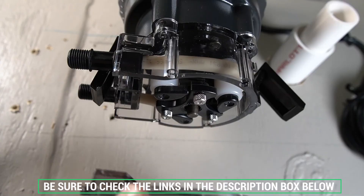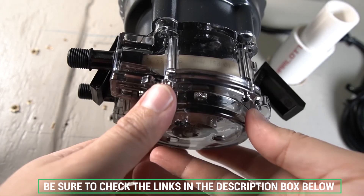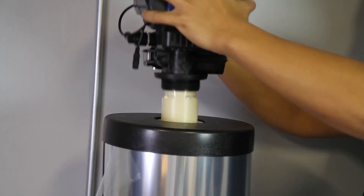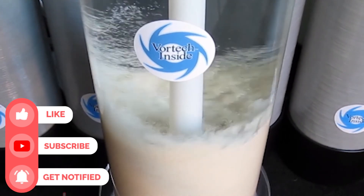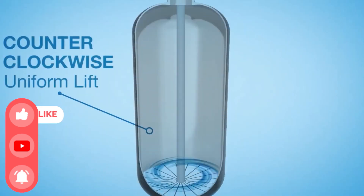Don't forget to check the description box below for more filtration information and exclusive discount prices. Subscribe to our YouTube channel and hit the bell so you don't miss a single video on your favorite products. Thanks for watching, and we'll see you next time!